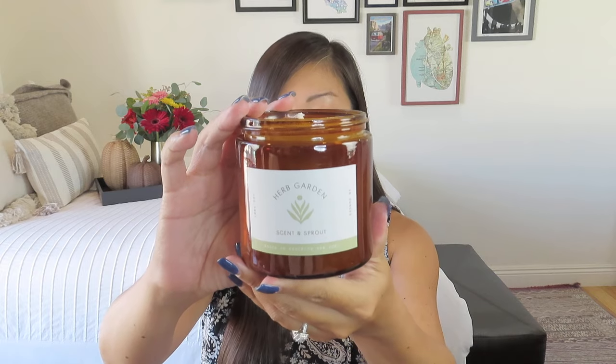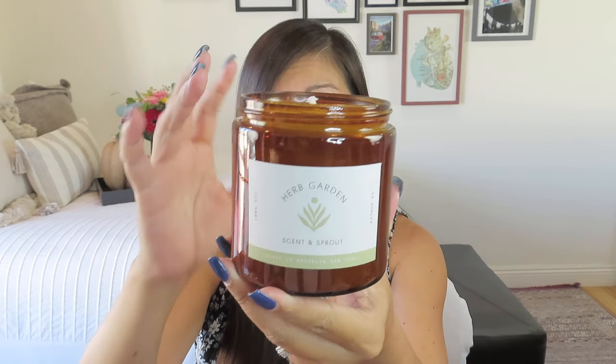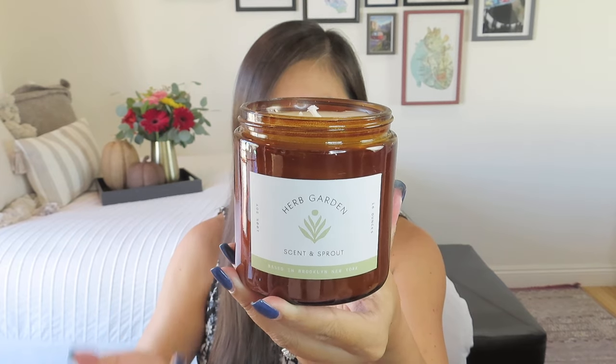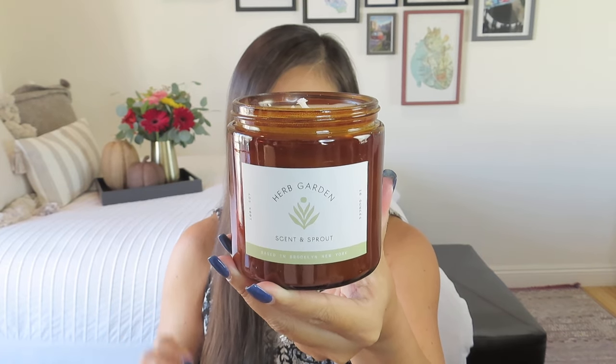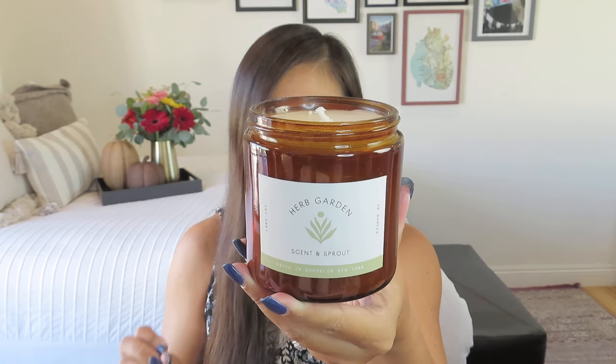One of the other perks is when you find these great candle makers, you usually get a QR code or a referral code to get their other fragrances at a discounted price. Mine is Herb Garden because I love fresh and herbal scents — I love it to smell like you just walked into a florist shop. This has spearmint, eucalyptus, tomato leaf, anise, mint, wood, and powder.